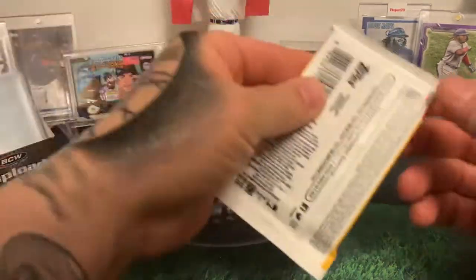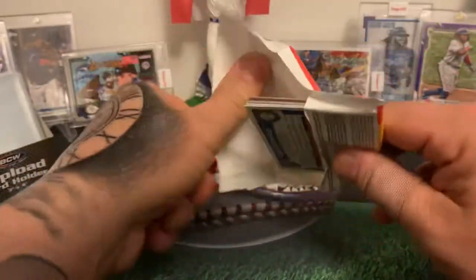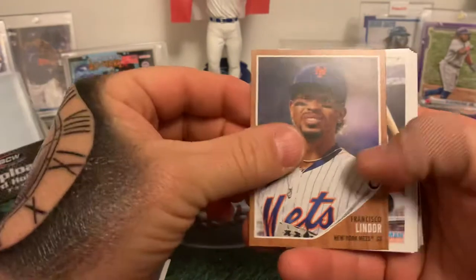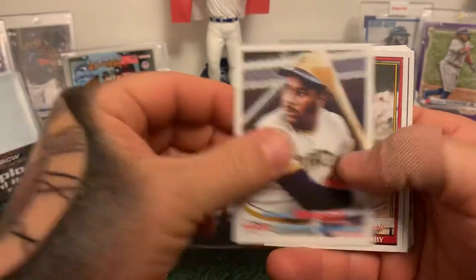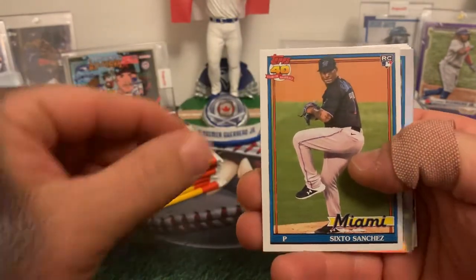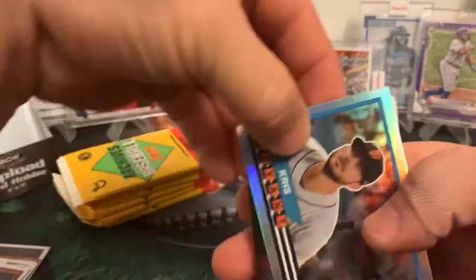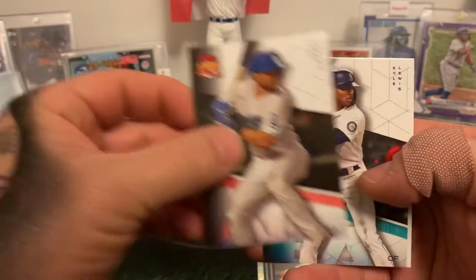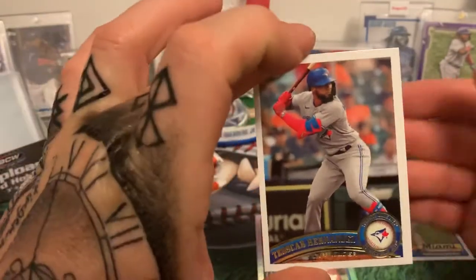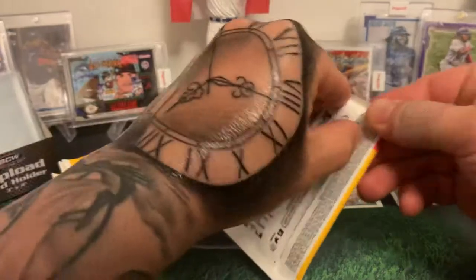It's eight cards per pack — a nice little blaster box. Taking the field leading us off: Willie Castro, Frankie Lindor, Willie Stargell, Rogers Hornsby, a nice Gary Sanchez Topps 40 rookie card — that's a nice one. Got a Chris Bryant insert foil, Trea Turner, Kyle Lewis Topps 140, and a nice Oscar Hernandez. Not a bad first pack — I like that Sanchez, it's really nice.